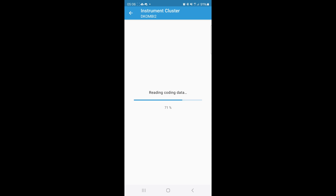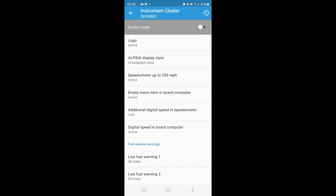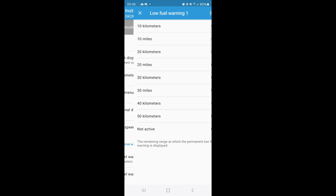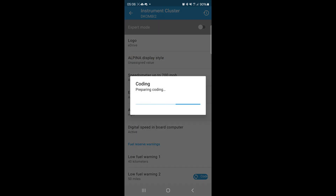I'm going to change the fuel warning setting. Let's put it down to 40 kilometers — why not. Then what we're going to do is press Save and Code and start coding.